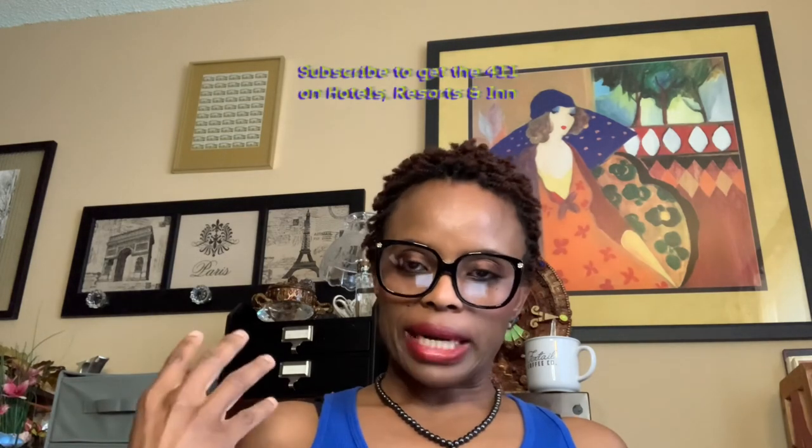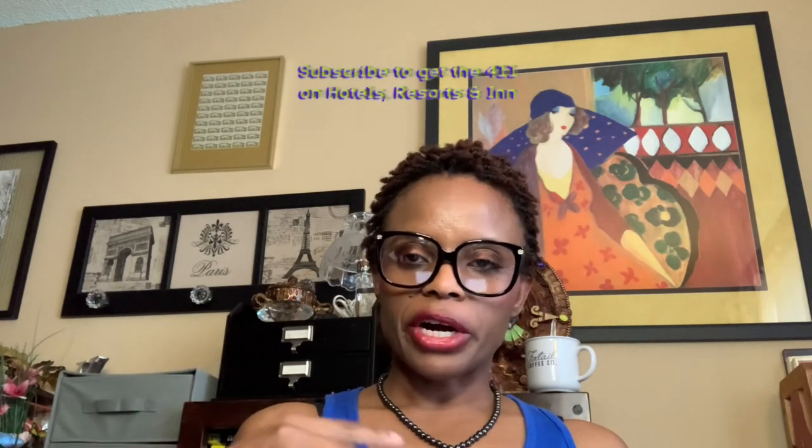In our next video, we'll go over resorts and inns. I do hope that this information was helpful to you in planning for the accommodation you will need when you go to Jamaica. And of course, because some of these are more like do-it-yourself type of accommodation, it gives you more flexibility. There you have it, my travel partners. Please do not forget to like and subscribe and share the information. Have a God-blessed day.